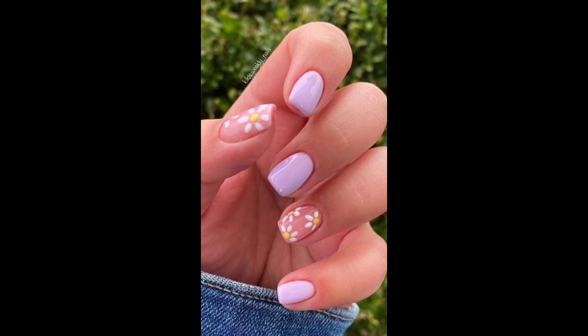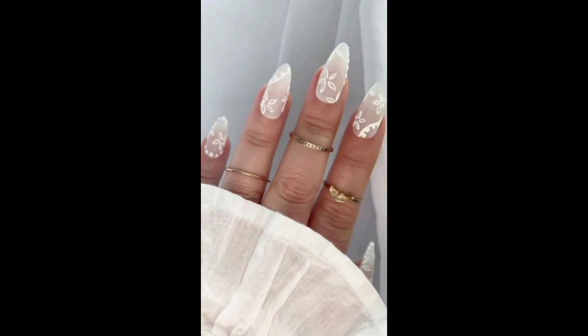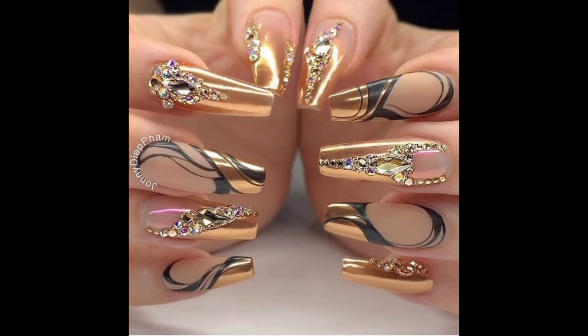If I tell you about their shapes, we have round nails and square nails — these are usually flat on top and have straight corners. We also have almond nails and coffin nails, among other nail shapes.